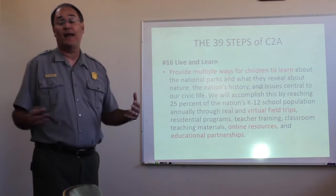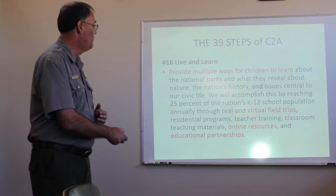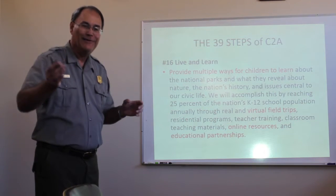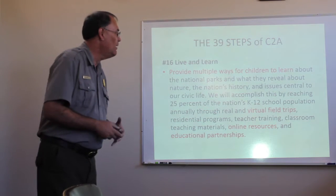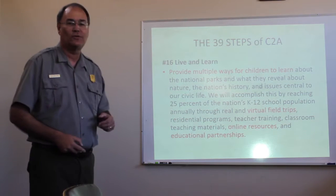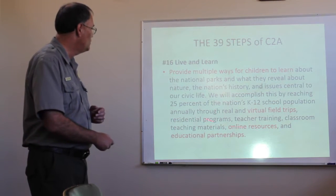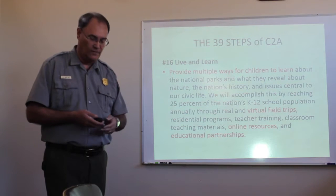Another step is providing multiple ways for children to learn. One of the things we talk about here is virtual field treks. So, having this Minecraft version of the fort means kids in Italy can come and walk through the fort through Minecraft and get a tour from one of the rangers here without actually having to come all the way to Colorado. We also want to have online resources — that's where you'll be able to access the Minecraft version, the virtual reality version, and educational partnerships as we've developed with the Immersive Education Initiative.